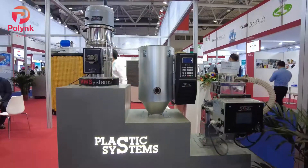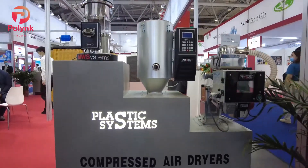Hello everyone, I'm Ebi from Planic. Today we are at the Plastic System booth with Andrew. Hi, nice to see you. My name is Andrea Gardelin. I'm from Plastic System Shanghai company.